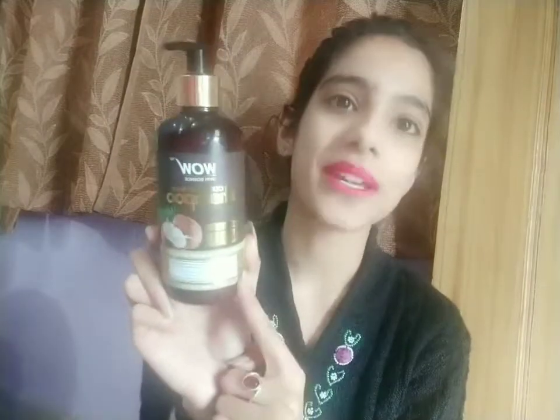The last product for hair care is the Wow Skin Science Coconut Milk Shampoo — no parabens, no sulfates, no silicones, no salt, and suitable even for colored hair. I've mentioned and shown this before in my videos. It's a great must-buy.